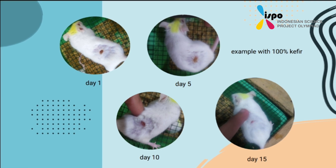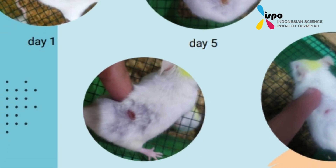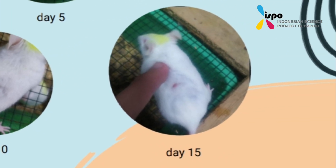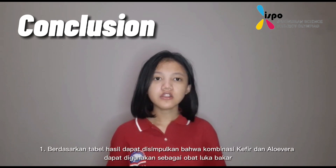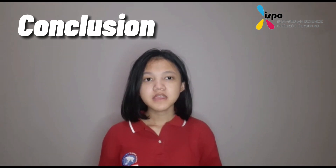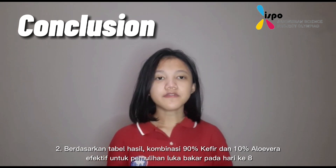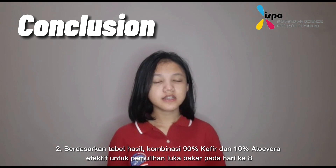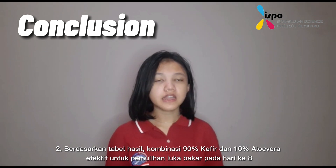Here is one example of the results of testing the mice. This is day 1, day 5, day 10, and day 15. From the experiment that we have done, we can conclude that the combination of kefir and aloe vera is a good burn medicine. According to the table, 10% aloe vera combined with 90% kefir shows good burn tissue recovery at day 8.